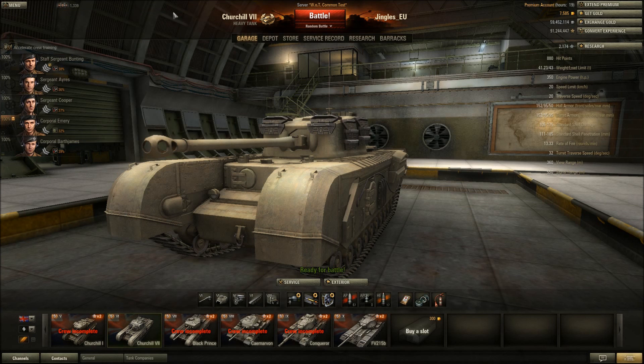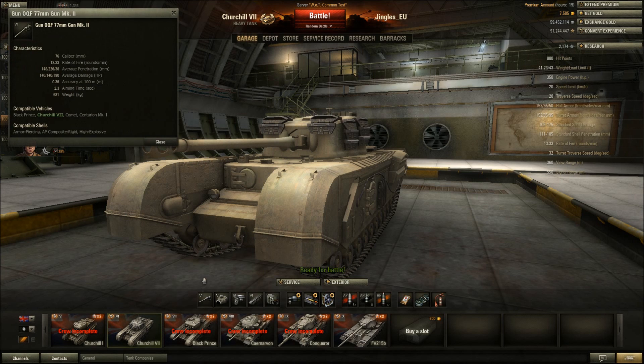If you've progressed to the Comet - the tier 7 British medium tank - you'll already have this gun unlocked and can save yourself a bit of a grind, but it's not really that good a gun. The rate of fire is good for a 77 millimeter gun - you'd expect that, it's basically a medium tank gun. Penetration is 148 millimeters, and the damage is only 140. Accuracy is pretty good at 0.36 and aiming time is 2.3 seconds.